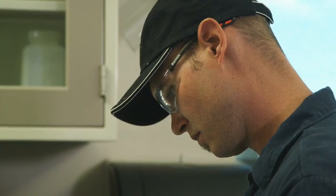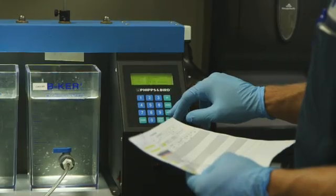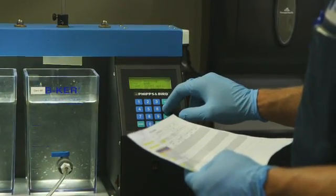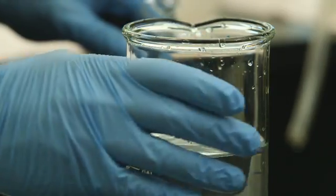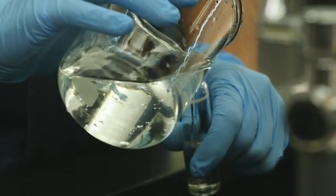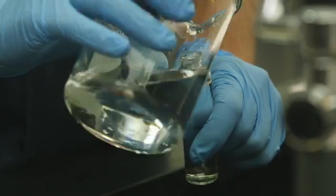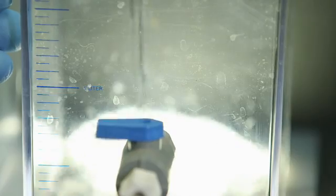When accurate results are generated and correctly applied, jar testing can translate into better treatment and more optimized chemical dosing. Jar testing is something operators should perform routinely in case there are unexpected water quality changes. Some plants do daily jar testing so the operators are prepared.